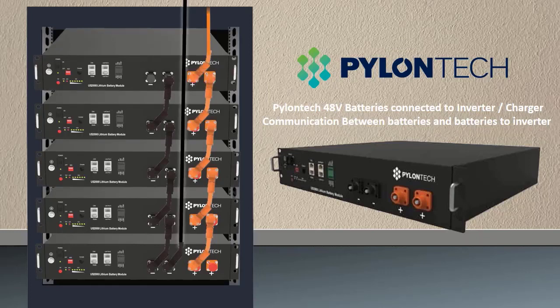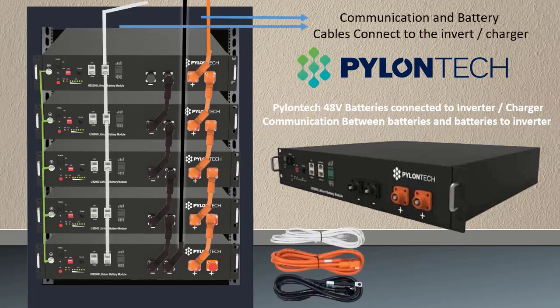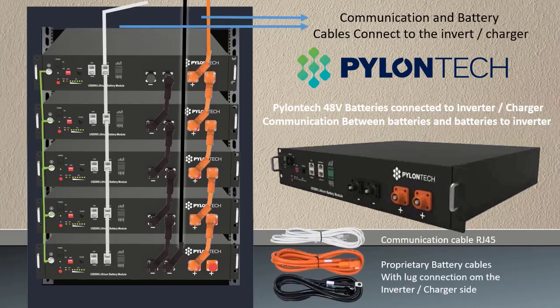Communication cables connect your battery to your preferred inverter. Necessary mounting brackets and cabinets can be purchased to fulfill your tier rack installation.